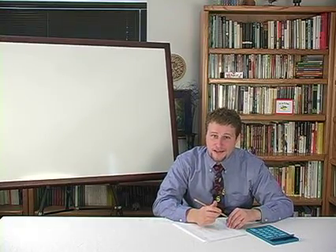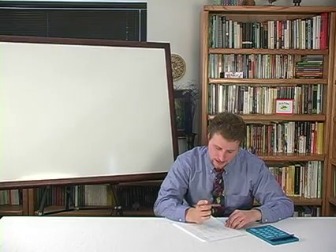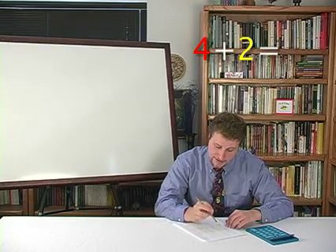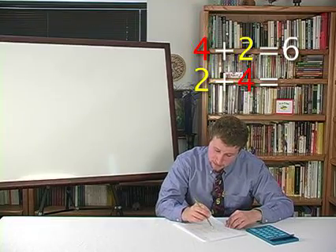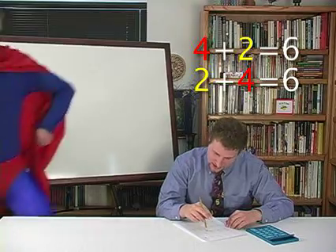Math problems can take a while when you have to think about every single one. Four plus two: six. Two plus four: six.